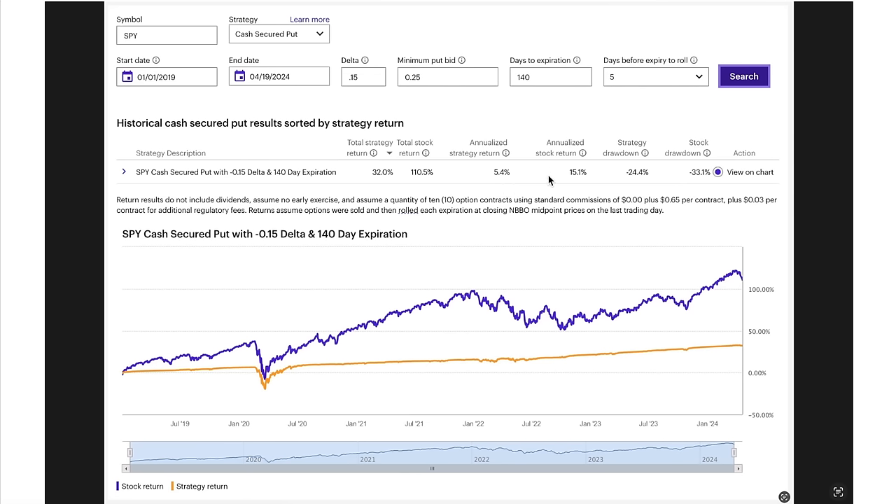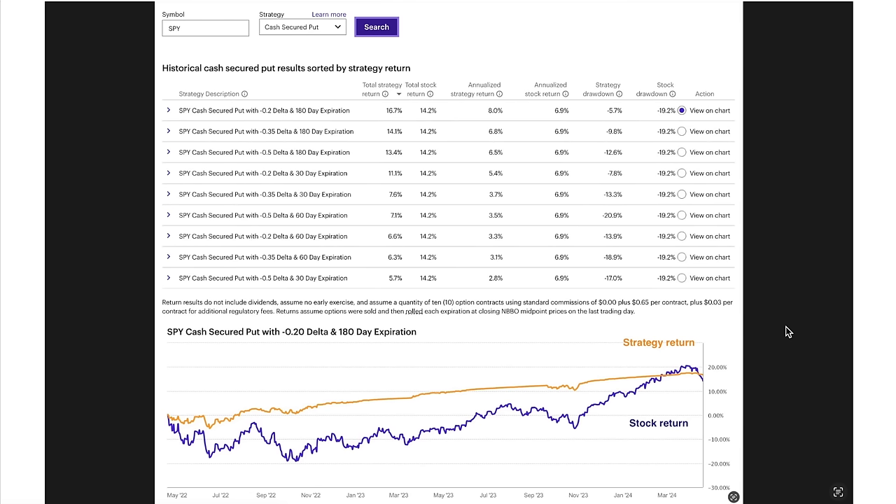That's especially the case when you compare it to the 15.1% annualized return you would have realized by owning the stock outright. The strategy drawdown was 24% compared to the stock's drawdown of 33%. So overall, we see that in a very strong bull market, you're just better off owning the stock outright. However, when we go to a market that's been a combined bear and bull market, you actually do better by trading with longer-dated options and selling farther out of the money put options.